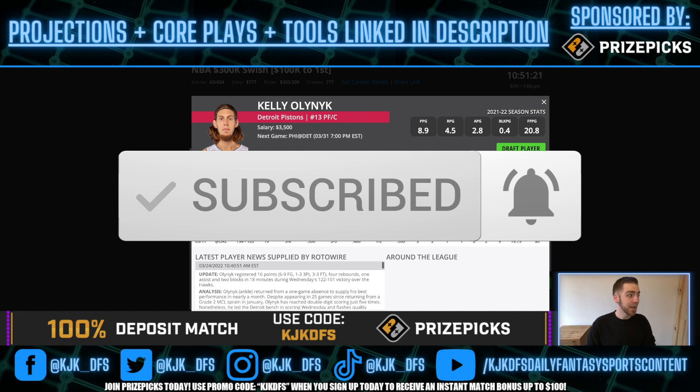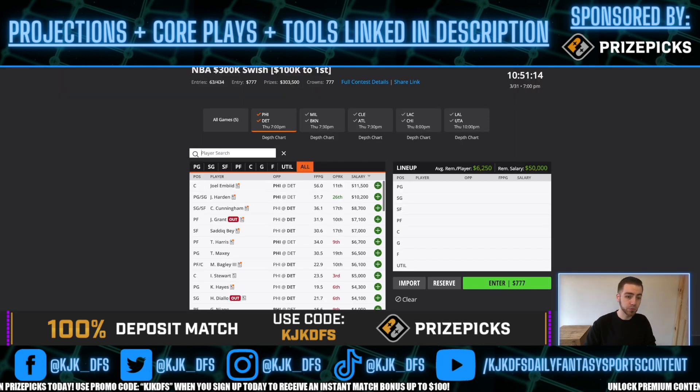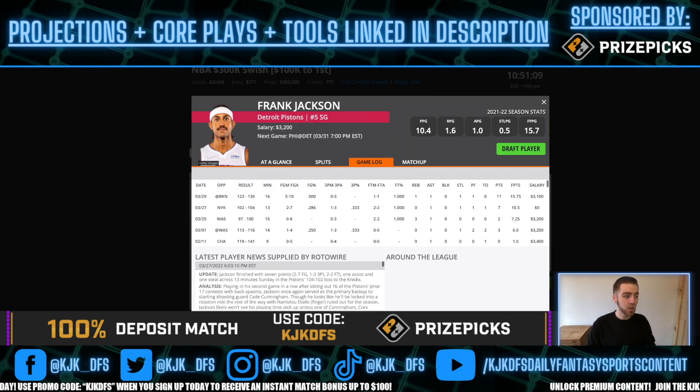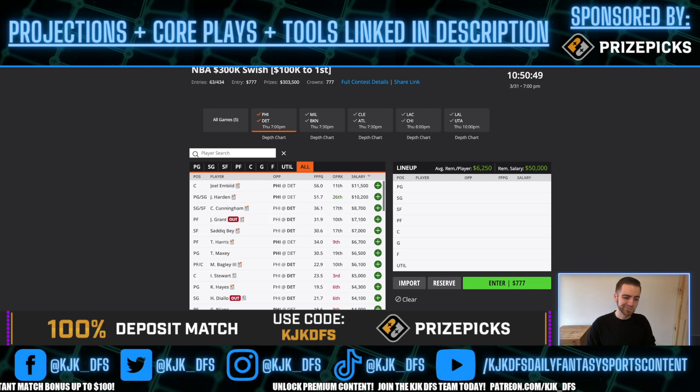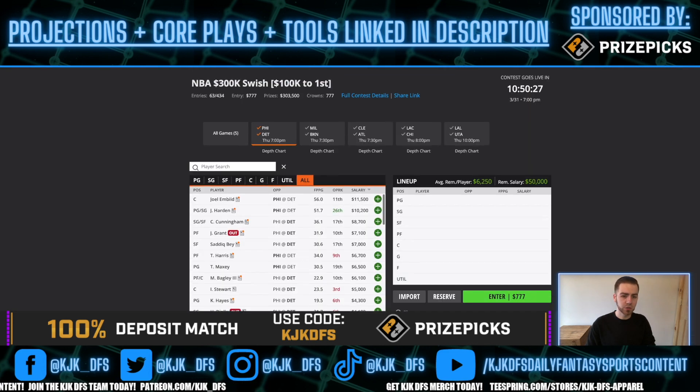Olynyk is only $3,500 — if he gets more minutes, the upside is there. Frank Jackson at $3,200 is another guy to consider if you think the game turns into a blowout; he's putting up 0.72 DraftKings points per minute. If the game stays close, it's Sadiq Bey, Cade Cunningham, and Isaiah Stewart. Marvin Bagley continues to be priced very friendly — he got bad foul trouble last time out, only playing 24 minutes, but we've seen him play into the mid-to-upper 30s recently. Expect a big bounce-back game from him at his cheap price tag.